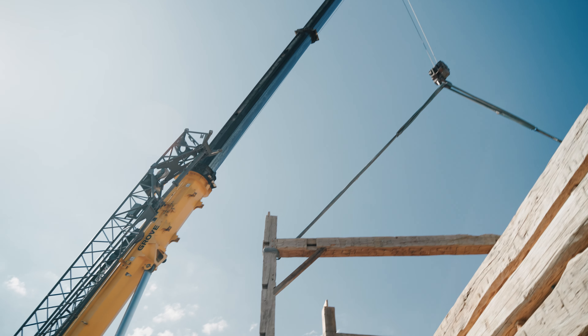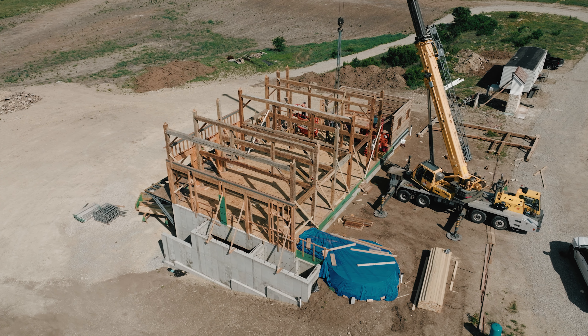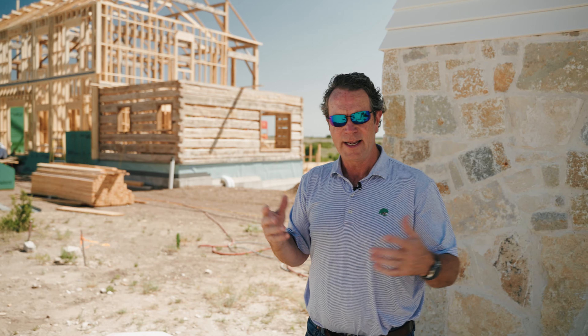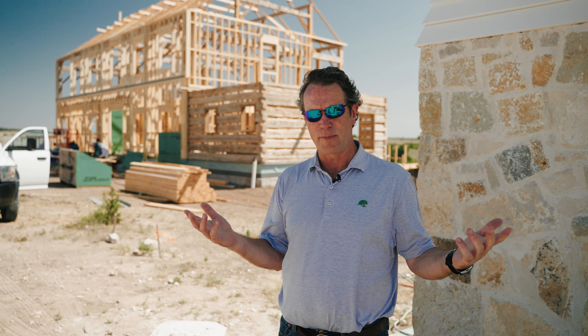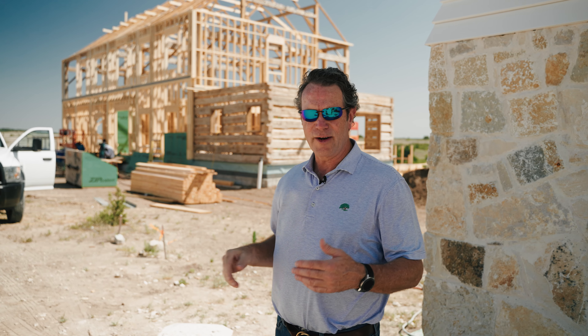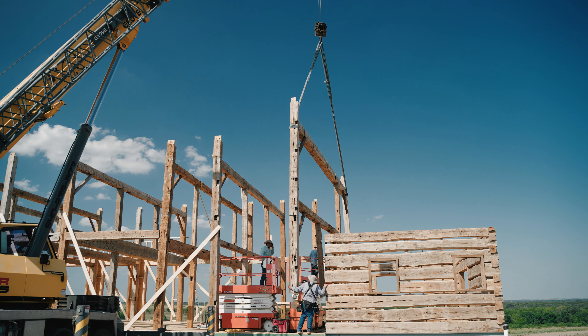They've done a number of projects in Texas — there are companies that salvage and build these barns and make them work. This barn came from New York. It was taken down, all the parts and pieces were labeled and numbered, put into a sheet, and those logs were put on a truck and went to Montana, where they restored the barn. They actually built all those bents — the elements that stand up — on the ground, then disassembled them, put them back in the truck, and brought them down here. Then they reassemble them and crane the whole thing up. It goes together in about three or four days, amazingly. And so now we are building the structure around it — that's how these barns are made and brought together.